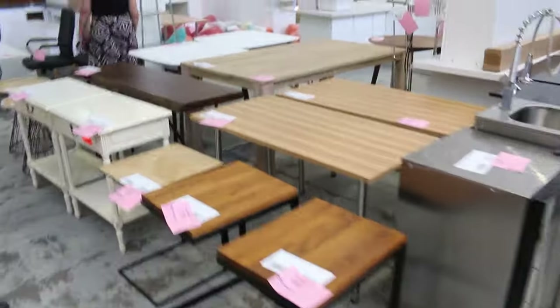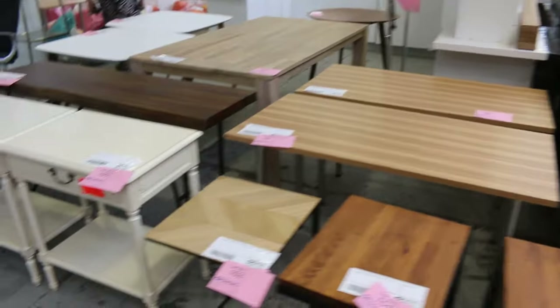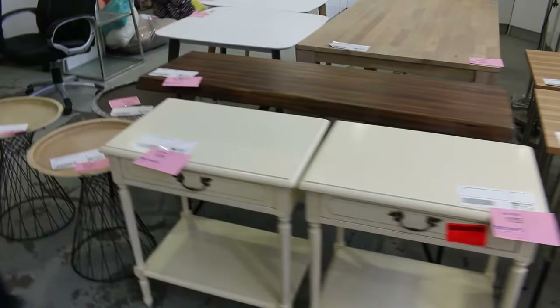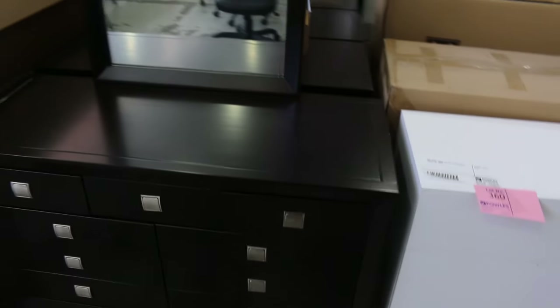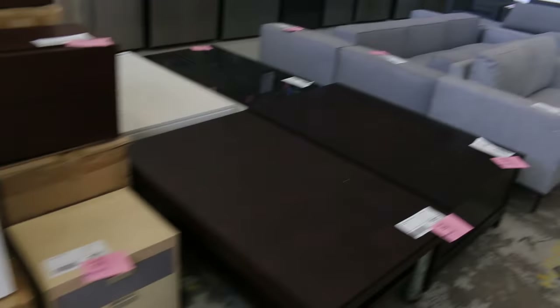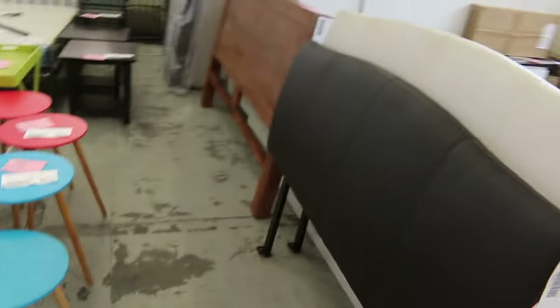Heaps and heaps of furniture, as I mentioned. Look at all these side tables, sideboards, dining tables, office chairs, bags of cushions there, dressing tables, entertainment units. And then down through here, I can see headboards, more side tables, all sorts of dining chairs there, lounge chairs.